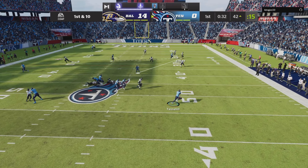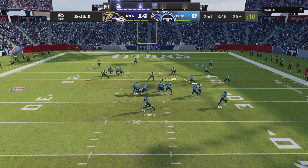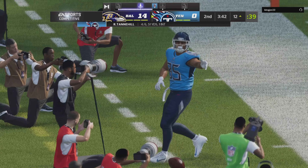Tannehill flushed to his right. Being chased out left and the grab made by the tight end Pruitt.